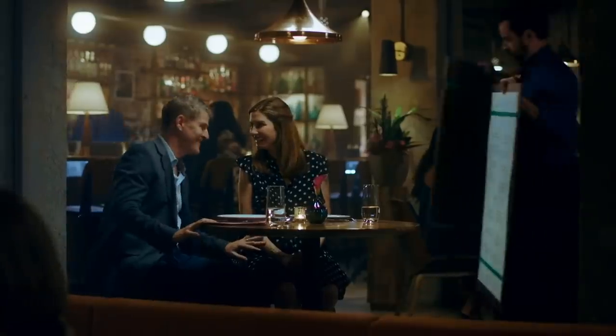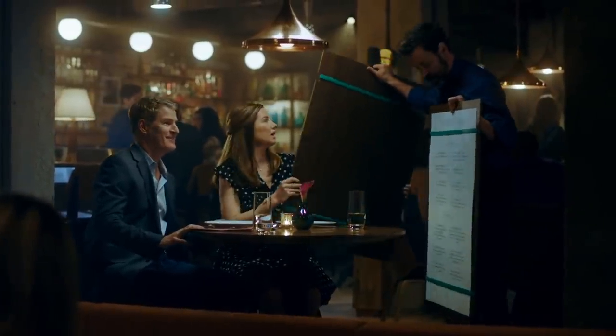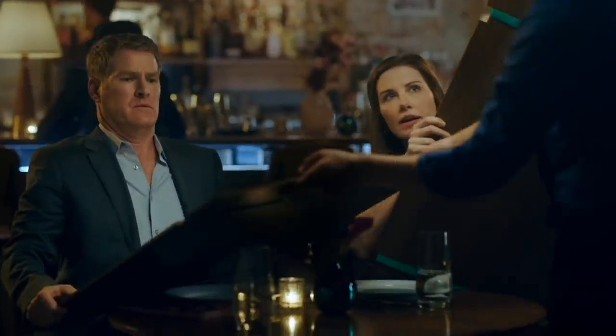They are fresh when they come in, we do cut them, and then we freeze them, and then pull them to order — so they're not fresh, they're frozen. If you pick up a menu that has pages and pages of items on offer, maybe check out the new place next door instead.